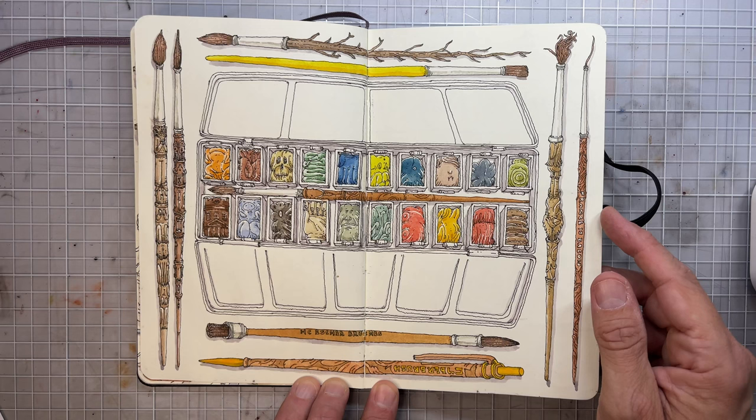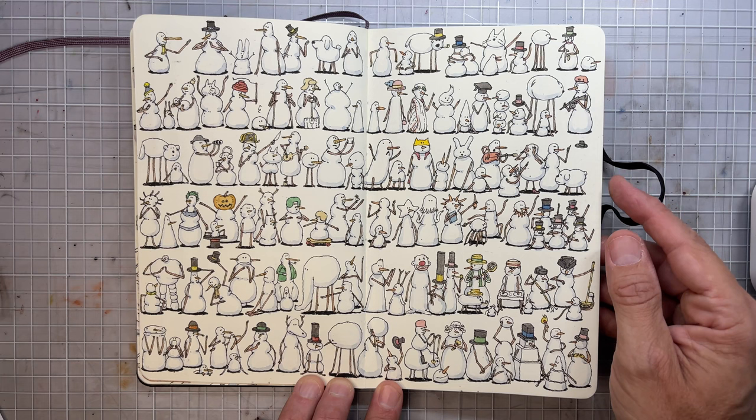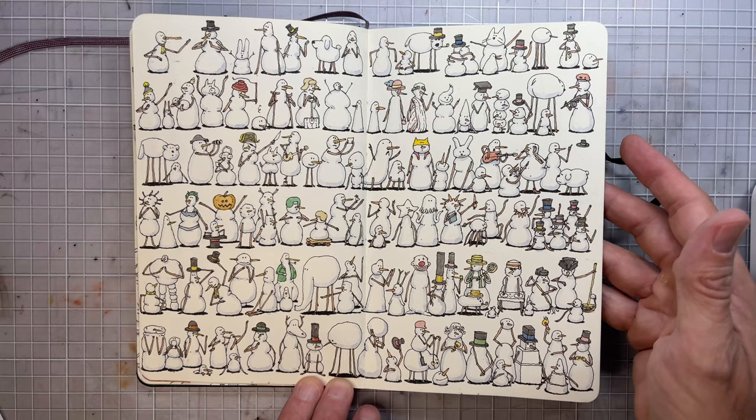If you have no ideas, you can always draw your palette. Also themed after the season — we had some snow this year, so I was lucky and we made some real snow people.